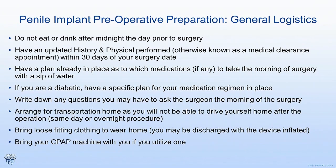You also want to make sure you have an updated history and physical performed within 30 days of the surgery. This is really standard for most hospitals and surgeons around the country. Basically you have to have medical clearance to make sure that you're at low risk to have the surgery performed.